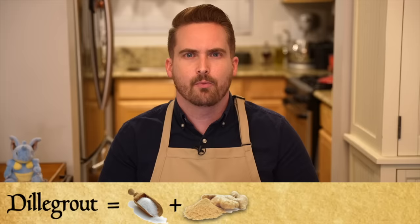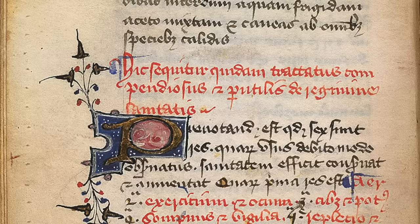This stew, or pottage, sometimes known as dilligrout, was served at every royal coronation in England from 1068 to 1821, but we don't exactly know what it was. It is mentioned in many many sources and most descriptions agree that it's some sort of sweet and spiced stew with almonds and chicken and capons. There is one recipe which, if not the actual recipe, is probably very very close, and it comes from a manuscript from 1425.